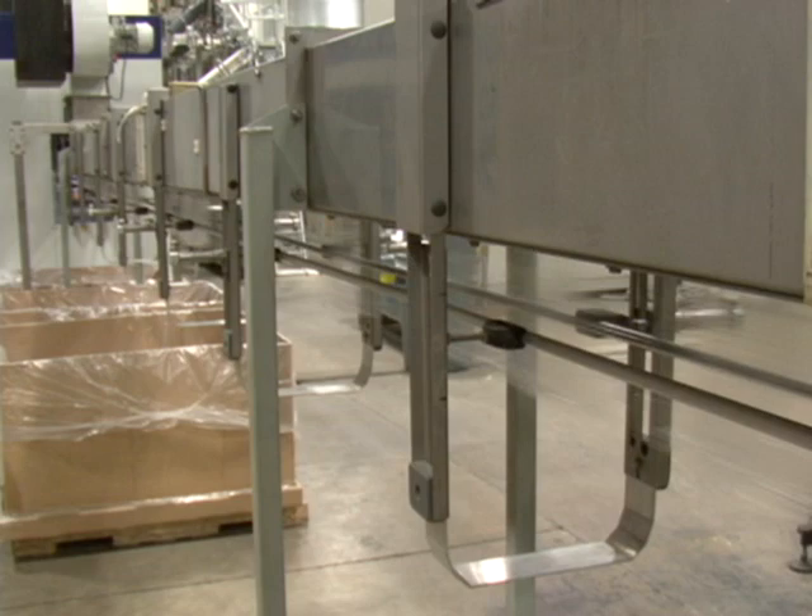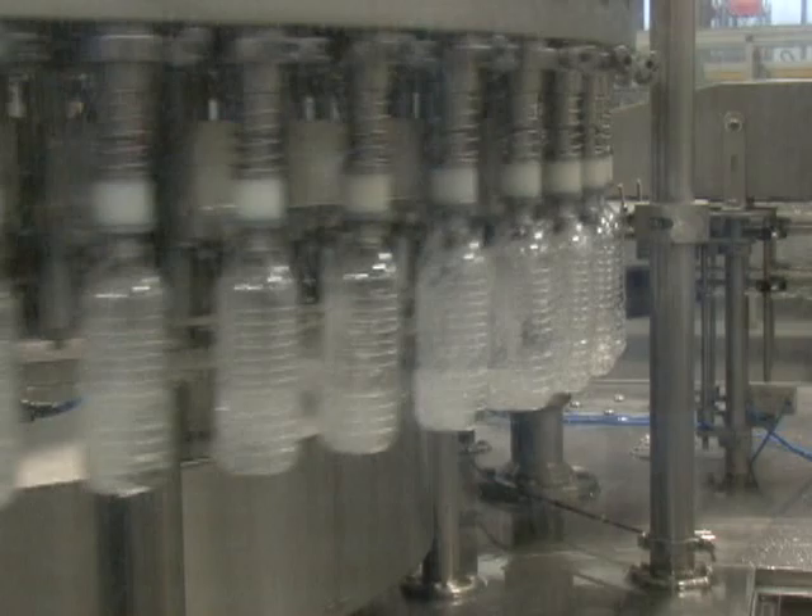Here at Ice River Springs, we make bottled water for a lot of different customers, both purified as well as spring water. Here in Morganton, Ice River Springs has our U.S. corporate headquarters attached to our production facility. Ice River Springs has been operating in this facility for almost a decade, and because of the annual double-digit growth we've been experiencing, we're looking forward to being here for many decades to come.